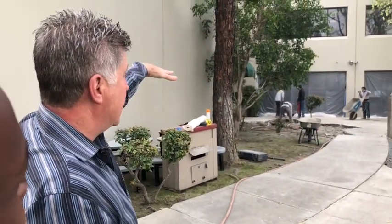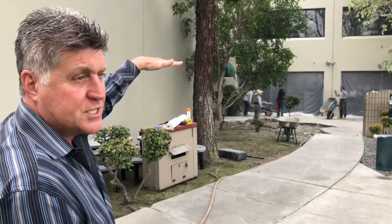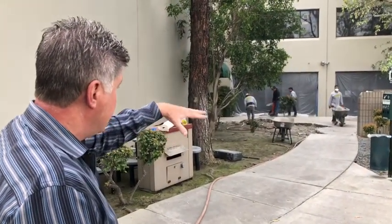There will be a cover - a rather large cover. I think it comes out about 18 feet; half of it will be solid and the other half will be open. We'll also redo the office furniture while we're doing the construction.